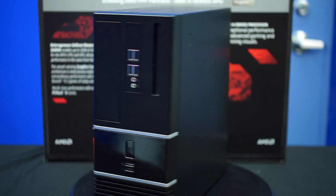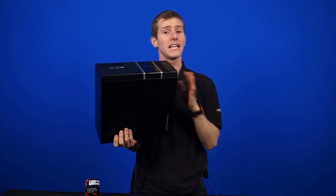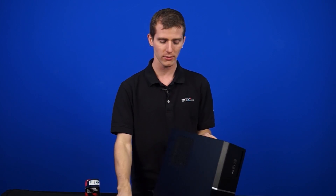Speaking of systems, we actually have a system featuring Kaveri — it's going to be our System Pick of the Week. Click the annotation to check out that video to learn more about it. Don't forget to subscribe to NCIX Tech Tips for more videos like this from NCIX.com. Thanks so much for watching, guys.